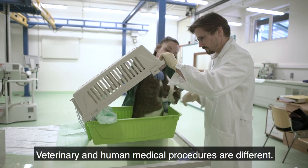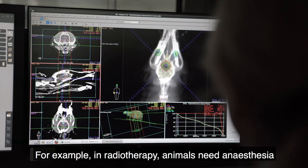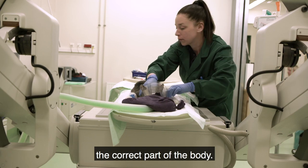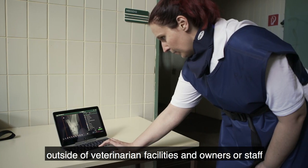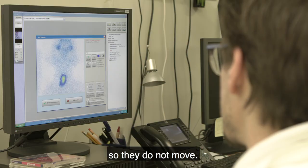Veterinary and human medical procedures are different. For example, in radiotherapy, animals need anesthesia to remain still enough for vets to target the correct part of the body. Examinations such as x-rays often take place outside of veterinarian facilities, and owners or staff need to hold the animals during the procedures so they do not move.